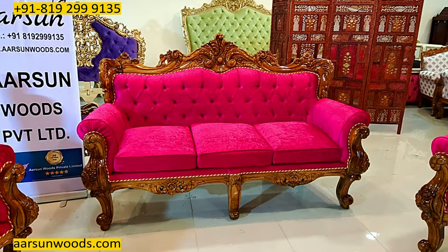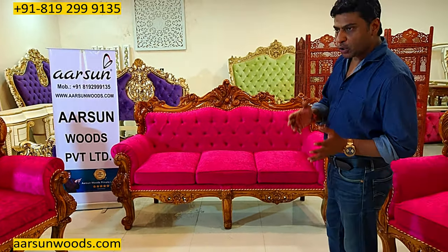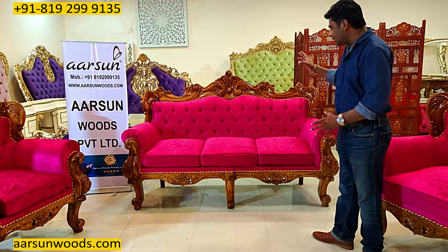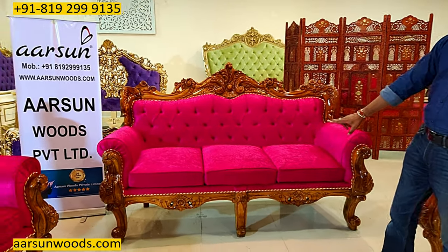This is teak wood in a high gloss teak finish and a very beautiful pink fabric as chosen by the client. When we have personalized furniture, that means it is made as per your requirement, your choice, and what you want. If you see the fabric and the design, the main part is the leg of this unit.